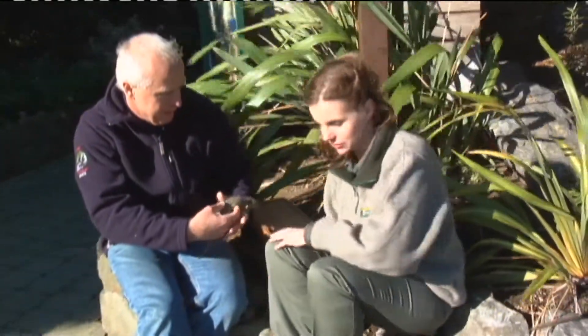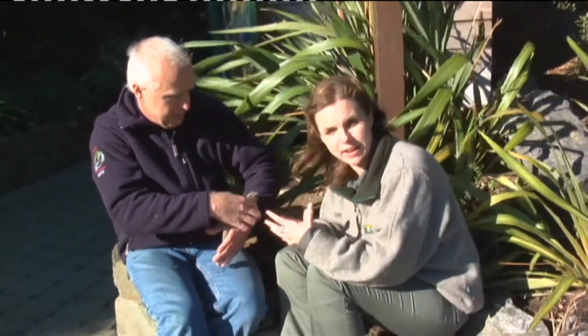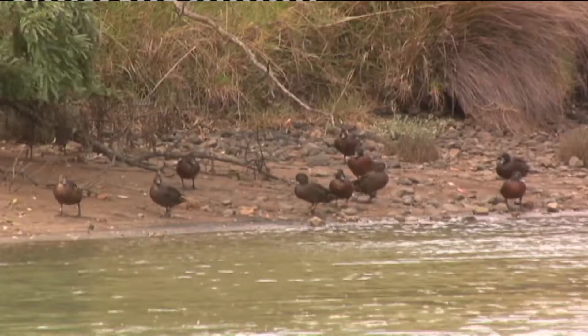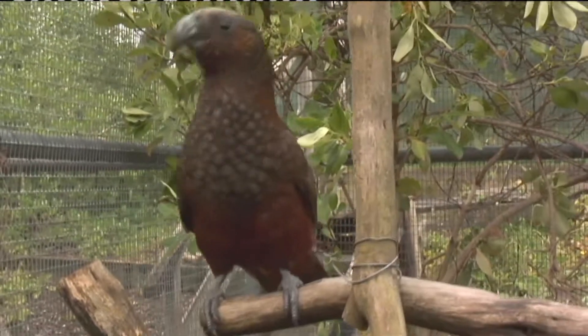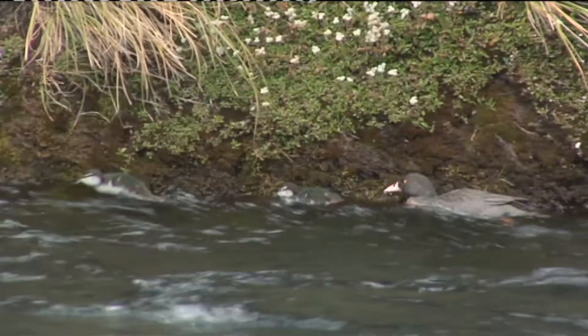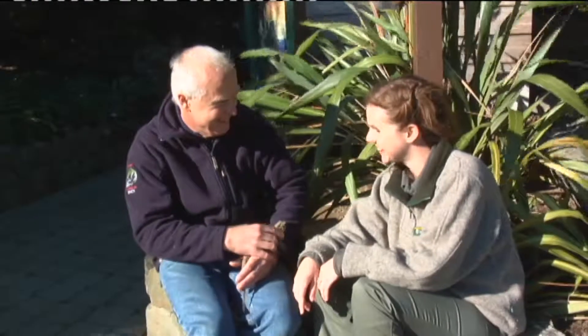Absolutely, it must make you very proud. And I have to say that having had a look around here at Ngā Manu, it's not just Tuatāra that they have recovery programmes for and are releasing back to the wild — it's a whole range of animals: Pātiki, which is brown teal; kākā; kākāriki; kea; and blue duck. So well done and keep up the good work. Yeah, thanks Nikki. No worries.